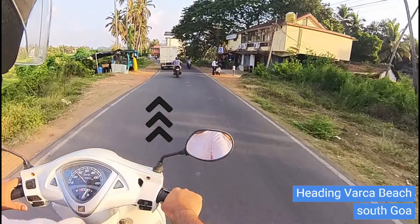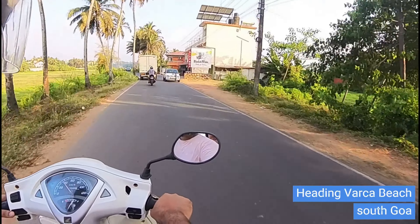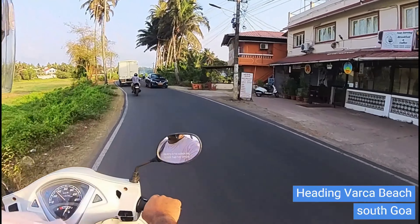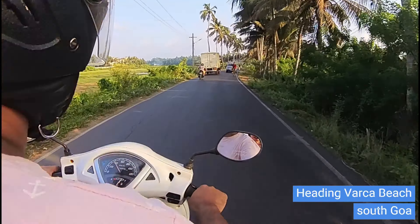That road goes to the Kolwa beach and from there, if you all take a left turn, that road goes to the Benavali beach, the Varka beach, and the other beaches. We have already taken the left turn and now we are on our way.